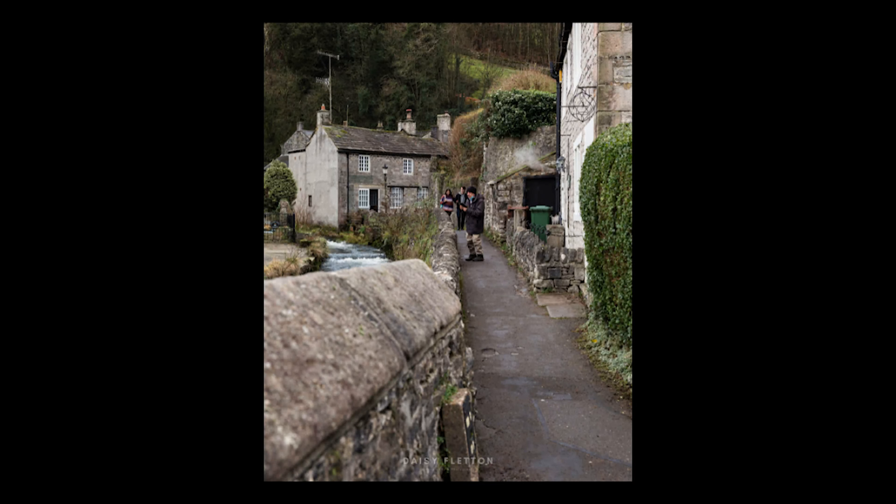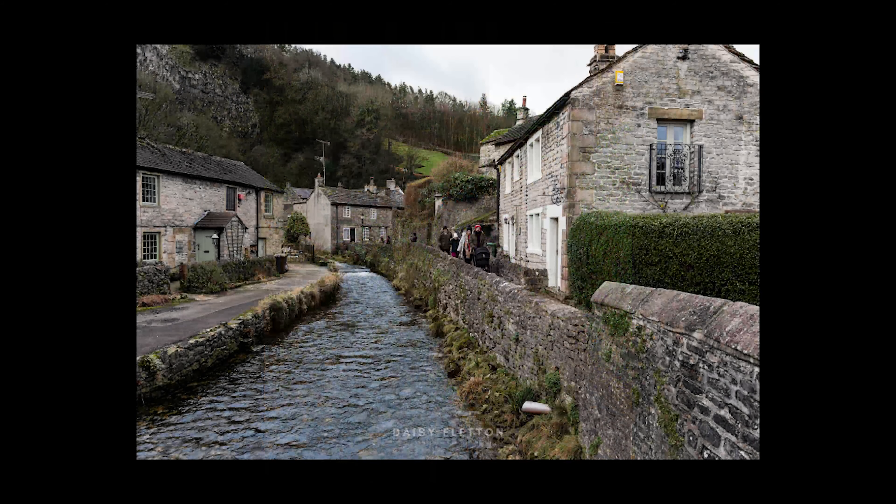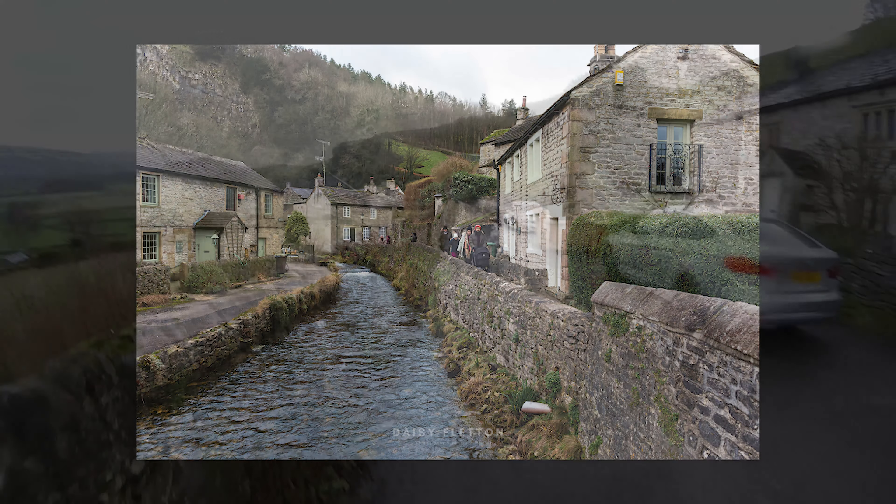This was the first shot and you can see how the bridge in the foreground adds to it. This was the second image, where I stood a bit further back just to get the river and the whole landscape in.